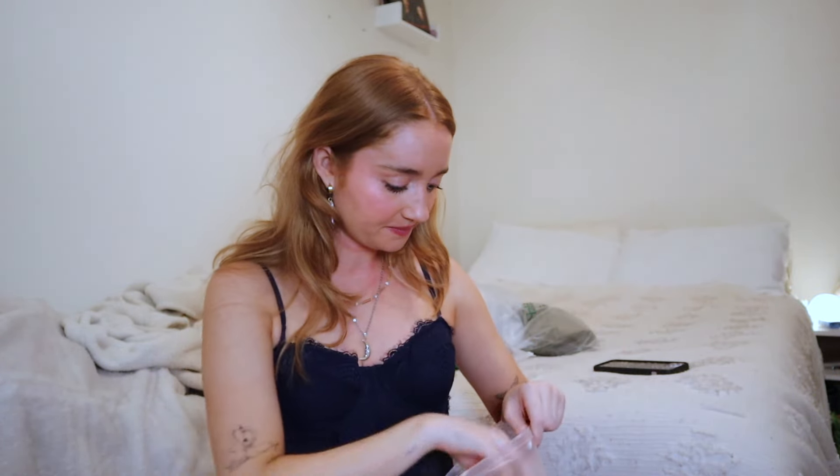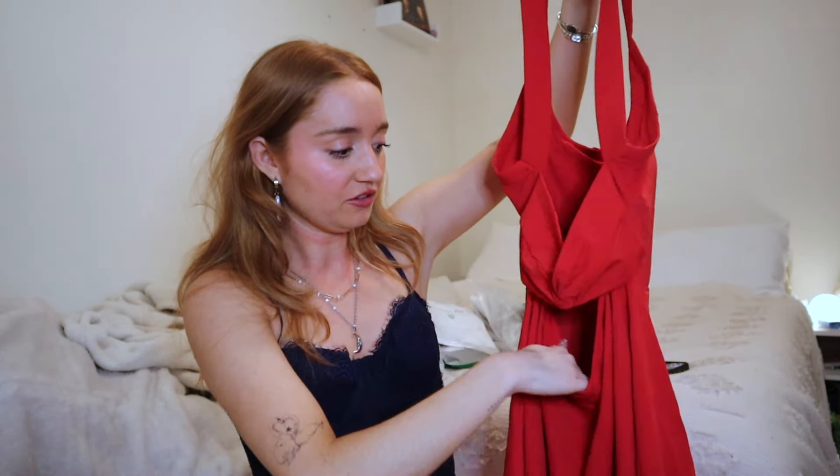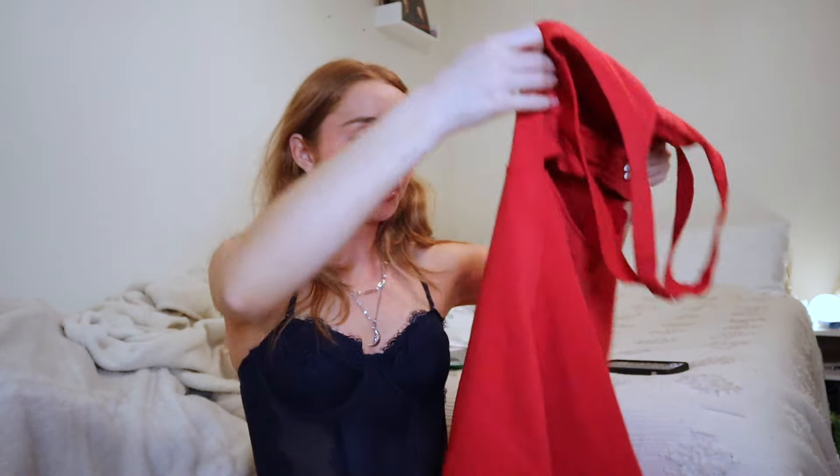Next up is a tennis dress — it's a little bit different than the first one. It's this bright red color, which is really nice, and it has an open back. The quality is the same as the other one — the stitching is fantastic. This comes with built-in bra padding as well, and built-in shorts that can be removed separately when you go to the bathroom so you don't have to take the whole dress off.